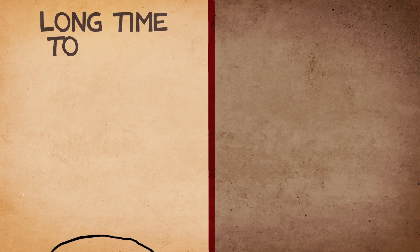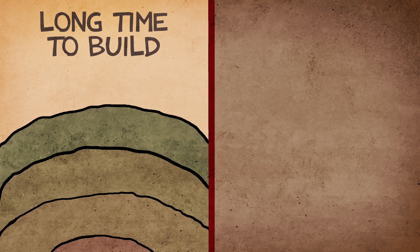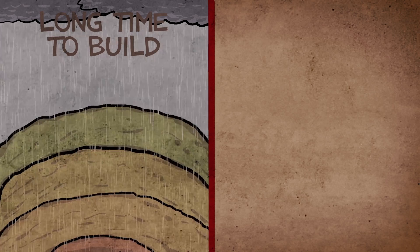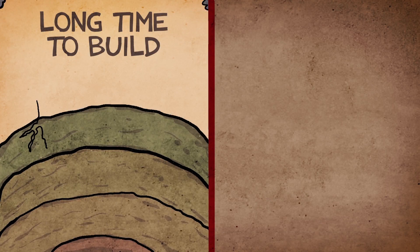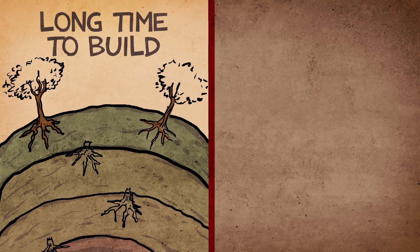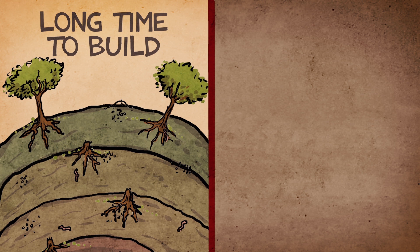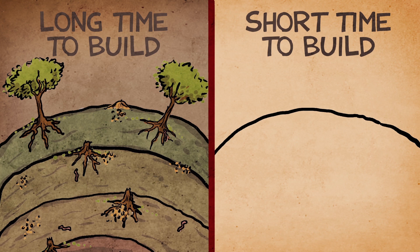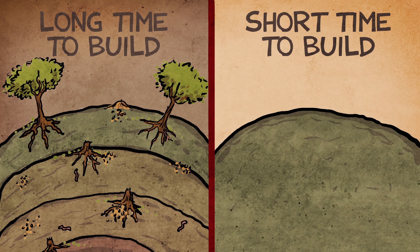How do we know Mound A was built quickly? Well, if it had taken a long time to build, we'd expect there to be many layers in the soil, a little like a birthday cake. In addition, during pauses in construction, we'd expect there to be weathering of the exposed surfaces — trees would grow, erosion would happen from rain, insects or earthworms might burrow into the exposed surface of the mound. But we found no evidence of that. We find no layers, no erosion, no vegetation growing or insect burrowing of any sort whatsoever.